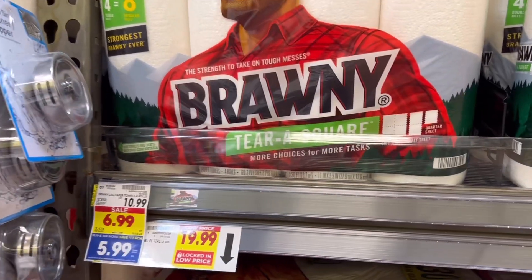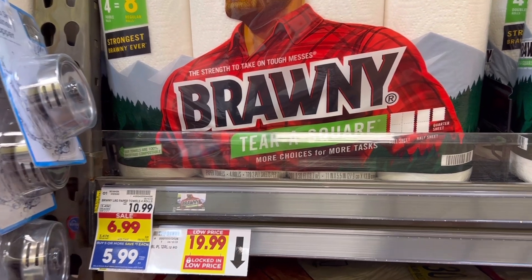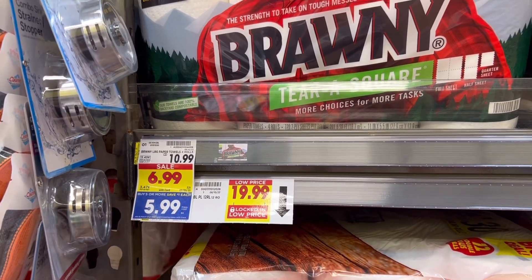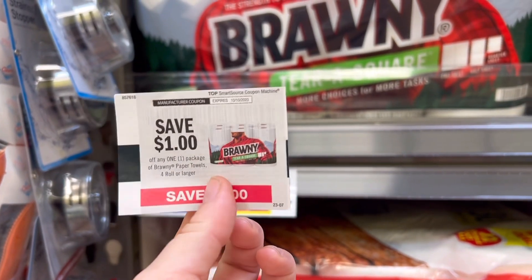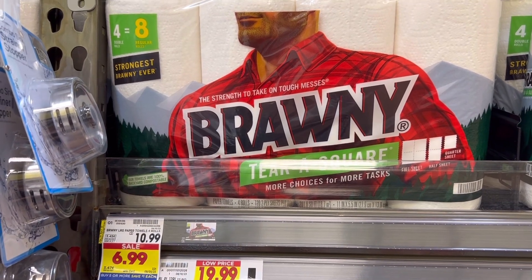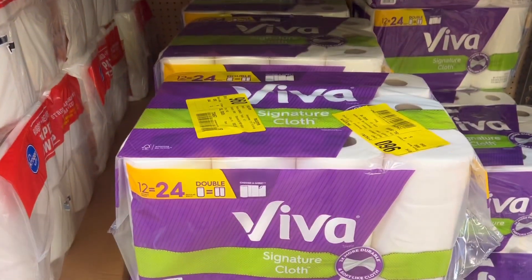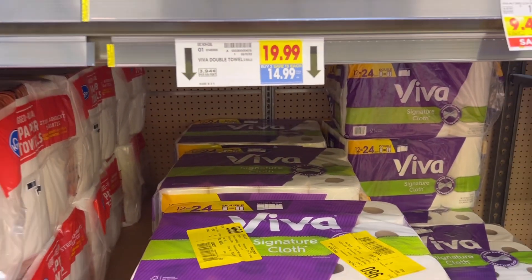I'm not going to pick this up, but I just wanted to show you just in case Brawny is like the only paper towel that you like. These are only $10.99 for the four-count, but they're all the way down to $5.99 with the buy five save five. And if you can find the $1 coupon from the spitter machine, you can get this for just $4.99 for four rolls — that's $6 off. If you're a Viva person, the Vivas are also part of the buy two and save $10, so this could be a really good way to get stocked up on paper towels this week.